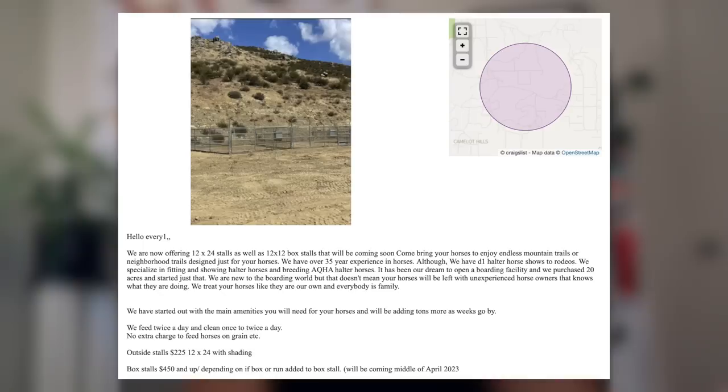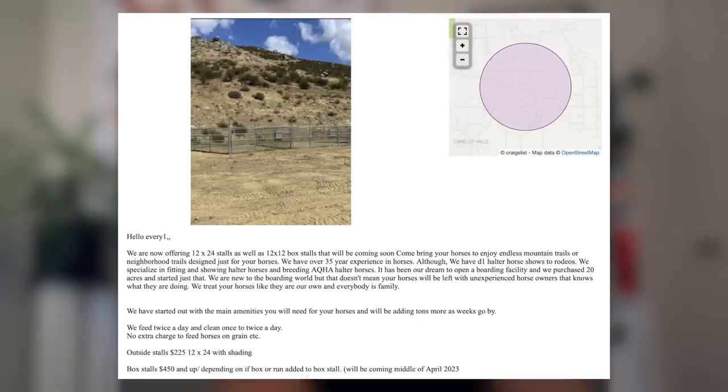We specialize in fitting and showing horses and breeding AQHA halter horses. It has been a dream to open our own boarding facility. We purchased 20 acres and just started. So if you just started, this is the only photo they have and it's just a couple pins in the middle of the desert. Why would you expect people to move to your facility and pay for it when you don't have anything else set up? They're saying 'we will be adding tons of amenities as the weeks go by.' Basically that means they don't have the money to pay for any of the amenities. And that's why they're advertising horse boarding — because they want to start making money.